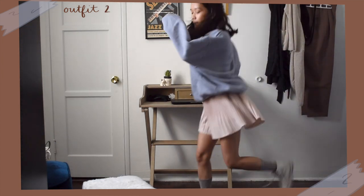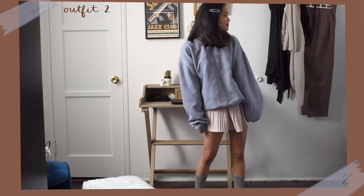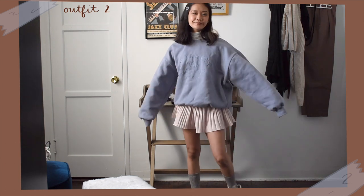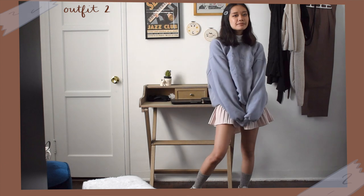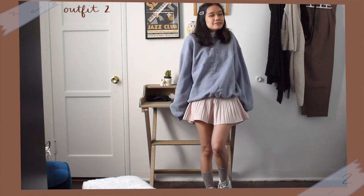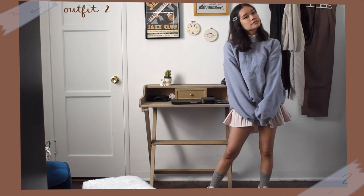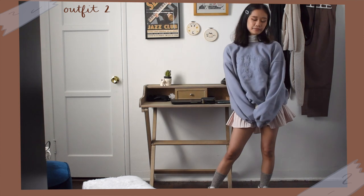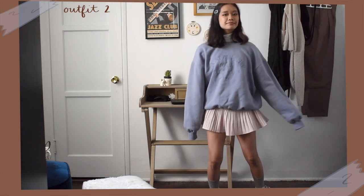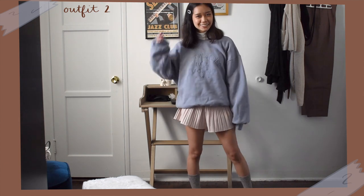Here I'm wearing a turtleneck and pleated skirt with a layered oversized sweatshirt over it. I paired this outfit with my high top converse sneakers. This look has been super trendy lately and although it's more cutesy and feminine, I feel like the schoolgirl vibe of the pleated skirt fits the academia aesthetic. You can wear this outfit using a darker color palette for more of a dark academia look rather than a light pastel academia look. You could even switch out the pleated skirt for a plaid skirt.